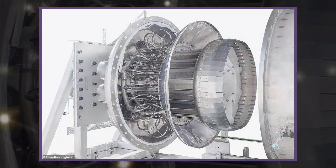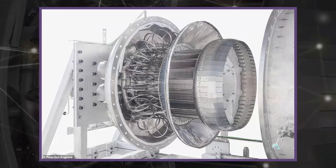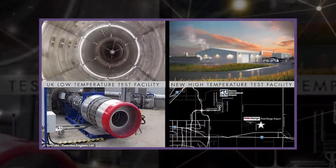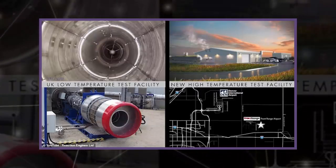Their experimental Synergetic Air-Breathing Rocket Engine is designed to be fitted to large aircraft to ferry passengers around the world in hours and deliver goods into orbit for less. The pre-cooler, which lets the aircraft travel at high speed without hot air rushing in and causing the engine to melt, was tested at simulated speeds of more than three times the speed of sound.